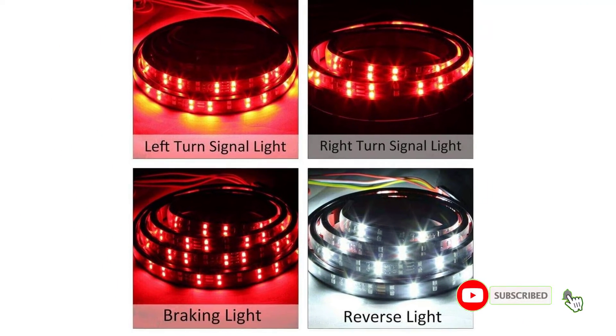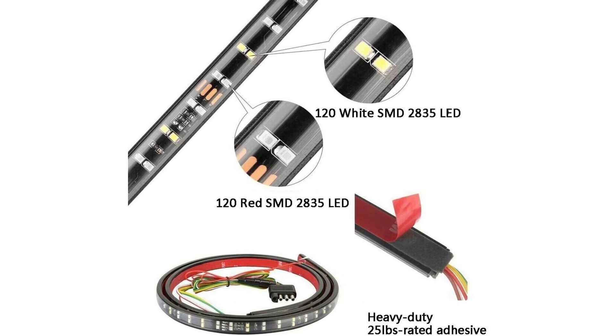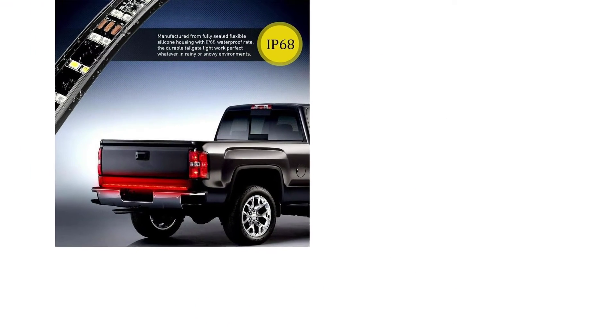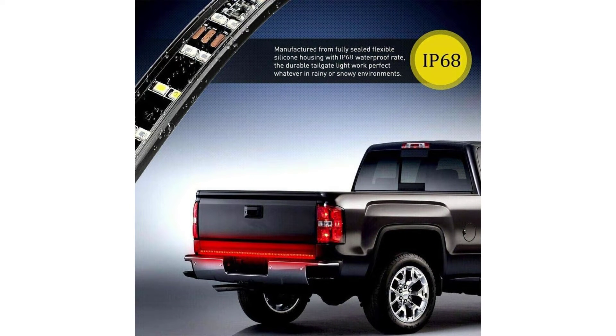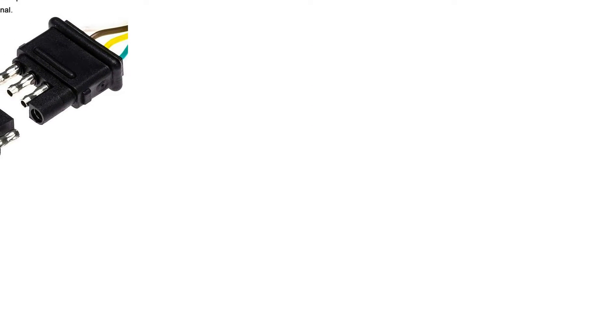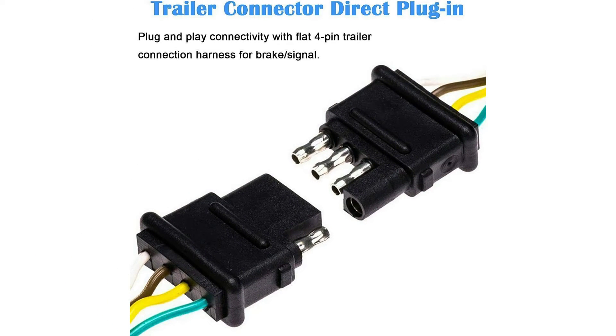For a cool custom look, the turn signals light up sequentially like an expensive luxury sedan. This light bar is waterproof and measures 60 inches long, with half of the LED lights red and the other half white. The flexible design lets you fit it to your tailgate, but you can also attach these lights to a rear bumper for use with a crossover or even a sedan, as well as RVs and any vehicle with brake lights. A 12-month warranty comes with purchase, but professional installation is recommended.